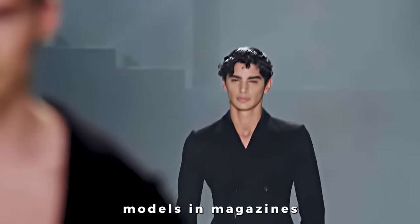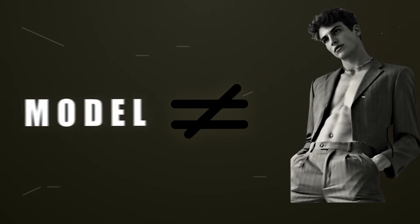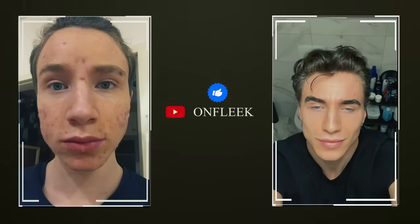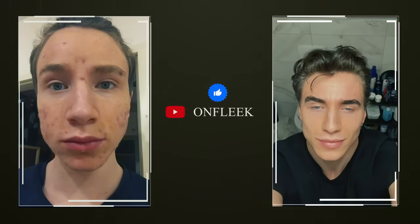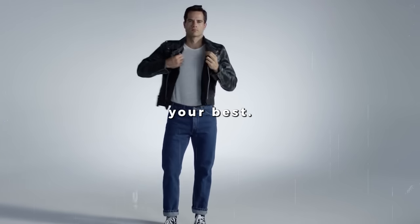Have you ever looked at models in magazines or on Instagram and wondered how they manage to look so good all the time? Well, I've got some great news for you. You don't have to be a model to look like one. In fact, with a few simple tips and tricks, any average guy can elevate his style game and start looking like a model himself. So in this video, I'm going to share some insider secrets on how to look your best.